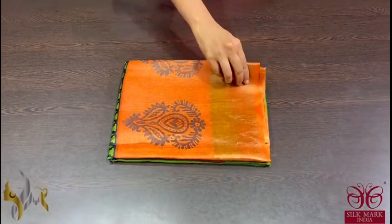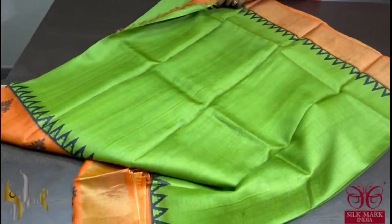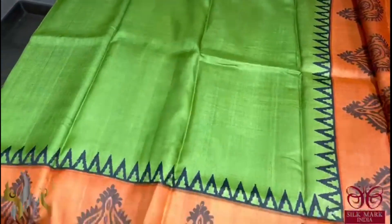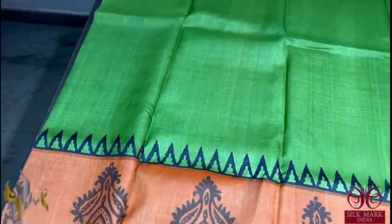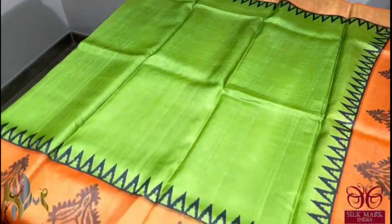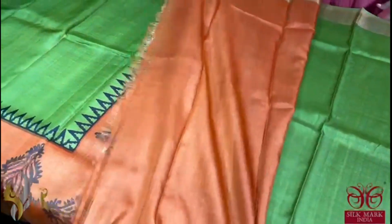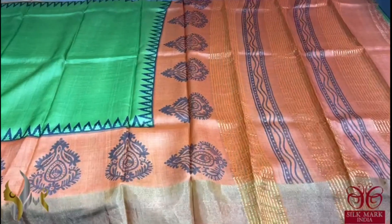Pure Tassa Silk Sari, premium quality, hand block printed with zari borders, done on a premium acid washed boiled tassa fabric. Here we have a beautiful green saree — a very elegant parrot green color with orange color borders; the borders have prints as well. The upper border is just a zari border, while the lower border has beautiful prints. The same orange color is given for the pallu as well as the blouse piece. The blouse piece is plain and we have a printed pallu. Excellent saree, different combination, comes with authentic silk mark.